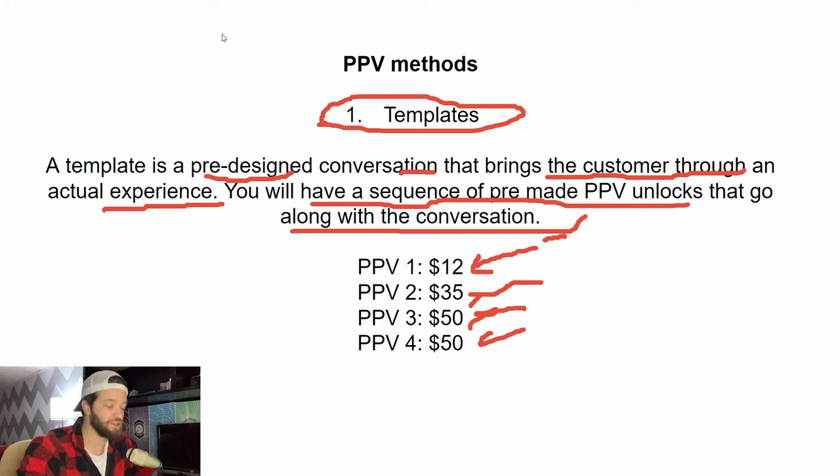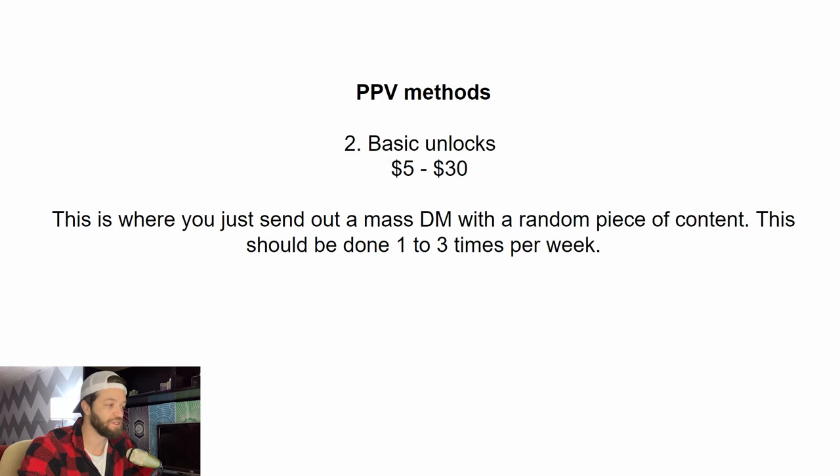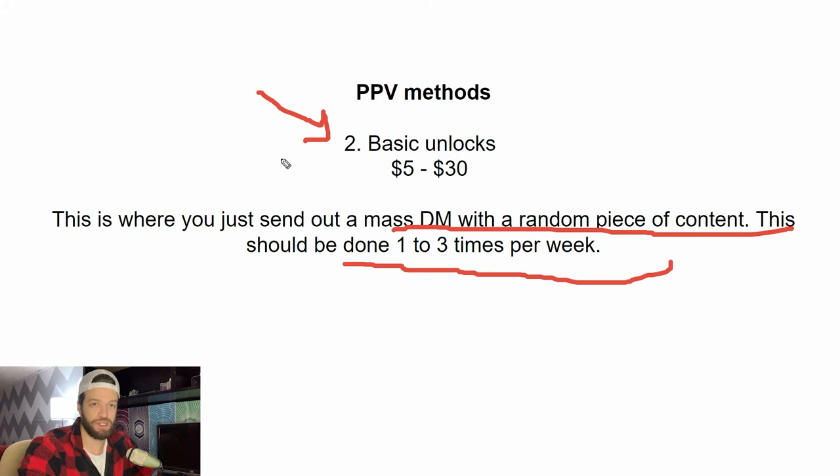This is a very powerful way to offer your pay-per-view. Then there's the standard thing most creators do: basic unlocks, where you're basically just sending out a mass DM with a random piece of content. In my opinion, you don't want to overdo this — don't spam your audience so much that they start ignoring your DMs. For the average type of account, you want to use templates as your primary way to monetize your DMs, and then do a little bit of basic pay-per-view on the side.